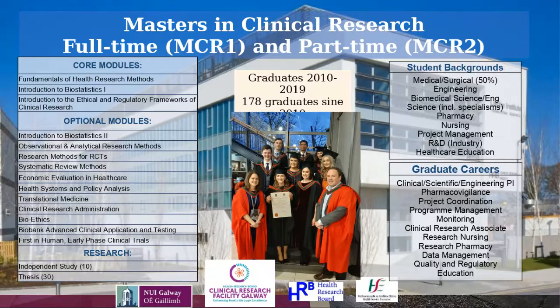Graduate opportunities lie in pharmacovigilance, project coordination, project management, and monitoring of clinical trials. A lot of our graduates tend to go into clinical research jobs and then progress to project coordination roles. We also have research nursing, pharmacy, data management, quality and regulatory, and education. That's just a snapshot of some of the career opportunities that people tend to go into after graduating with the Masters in Clinical Research.